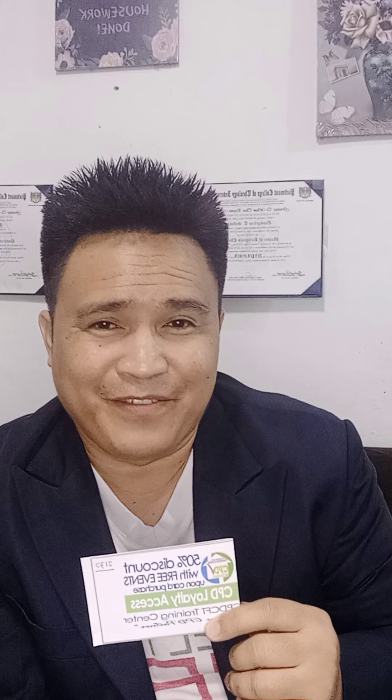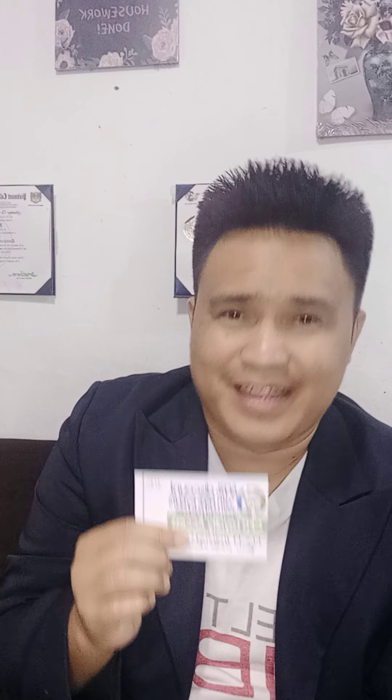When you refer or invite someone to get the card, you can also earn 500 pesos as a referral fee. You might ask: how much is this card? It is 2,500 pesos. You might think that's expensive, but take note — it already comes with two free events, and after that you get 50% discount, usable as soon as possible.